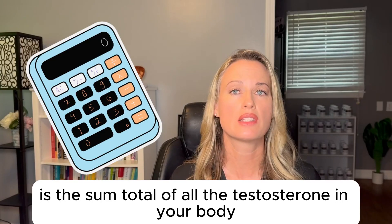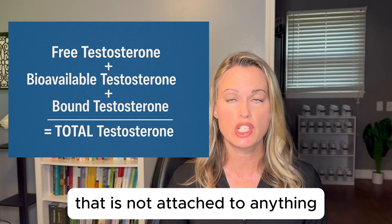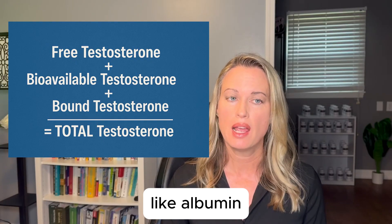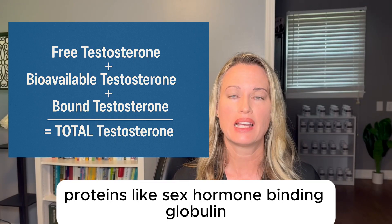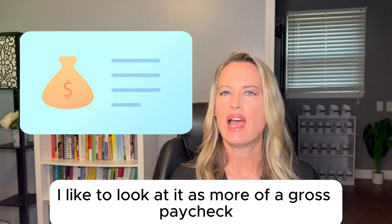Total testosterone is the sum total of all the testosterone in your body. That includes free testosterone that is not attached to anything, testosterone loosely attached to proteins like albumin, and testosterone tightly attached to proteins like sex hormone binding globulin.